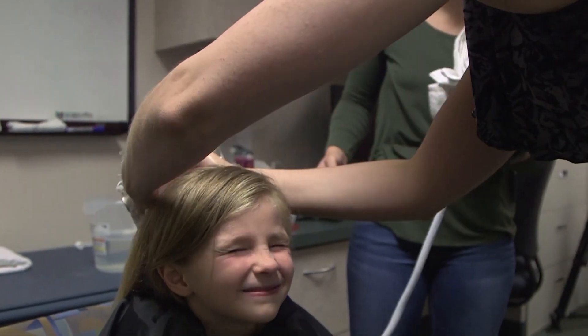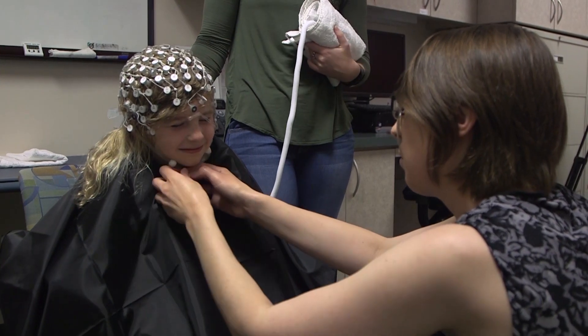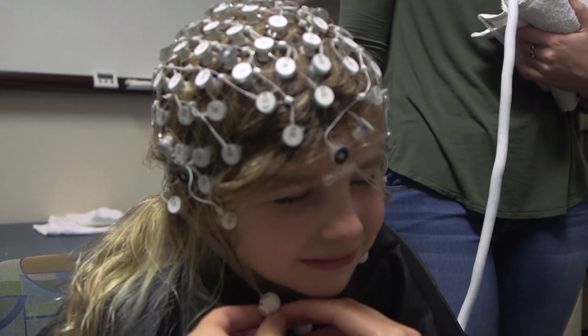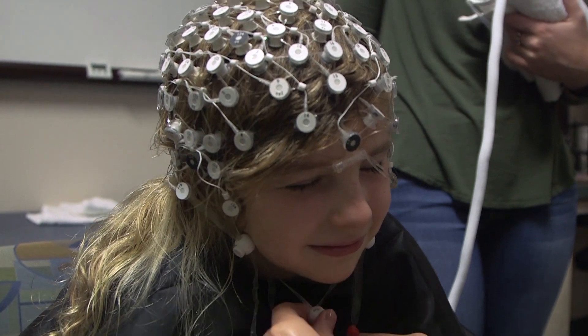When the net is ready, it is placed onto your head much the same way a swim cap would be. Once the net is on, it will be adjusted so that all the electrodes fit on your head and face in the correct positions. We do all these adjustments so that we can make sure we are able to measure the electrical responses in a reliable and accurate manner.